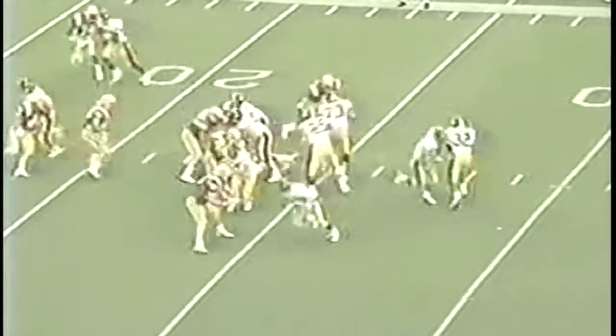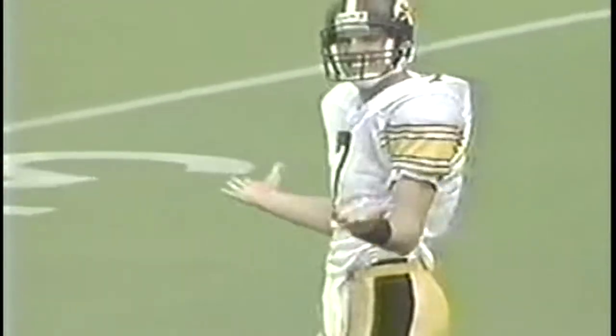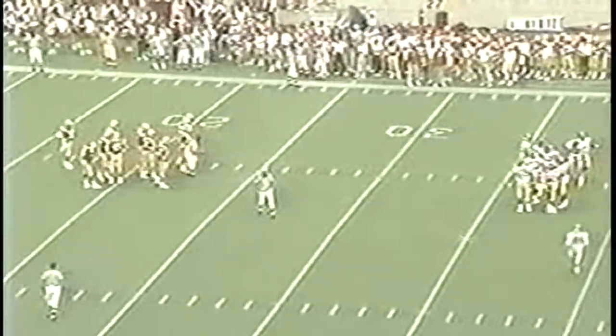First and ten at the 23 yard line. Play action — here comes Rogers throwing, and incomplete, lead at the one yard line. That was nearly a touchdown. He was trying to go to number 46, Matt Whitaker, the tight end. They are obviously spreading Iowa State thin — it's man on man coverage and the receiver is open. It just slips through his fingertips. If you give Rogers that kind of time in rollout situations, he's going to pick you apart. He's one of the finest quarterbacks in the country.